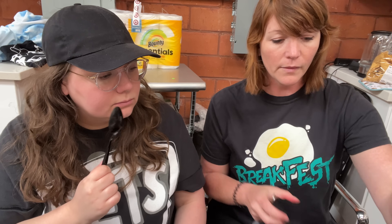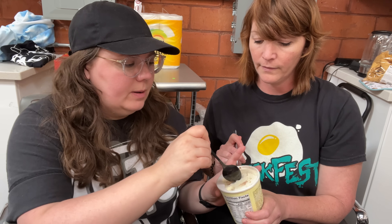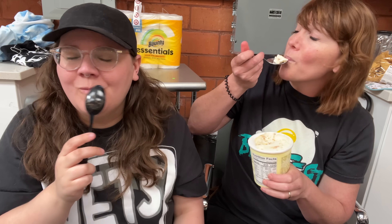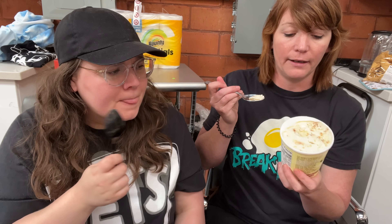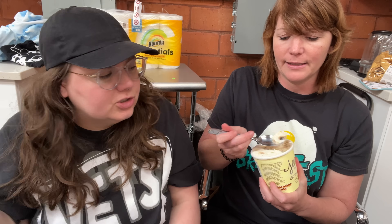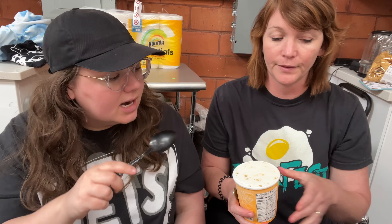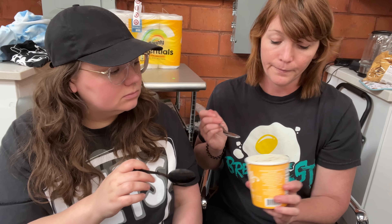Boston cream pie — salted vanilla custard layered with yellow cake pieces and darkest chocolate fudge. I don't really care about Boston cream anything, so I'm a little hesitant. It doesn't feel very cohesive to me. It tastes kind of — I don't know what I'm eating. It's not bad, it's just kind of nothing. That's the worst one so far. It's very forgettable — kind of decent vanilla, and that's about it. The texture is not as good as the other vanilla ones, and the chunks aren't very good either.